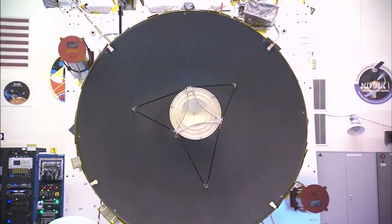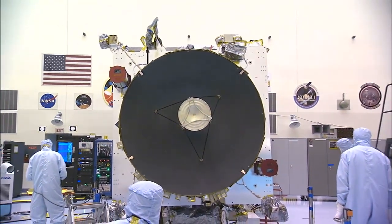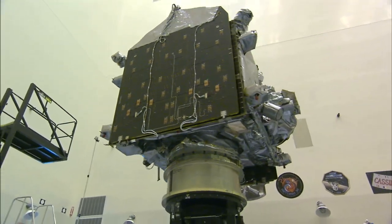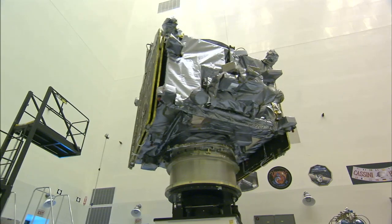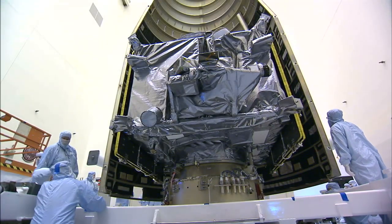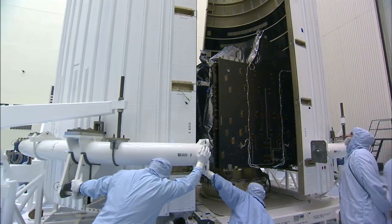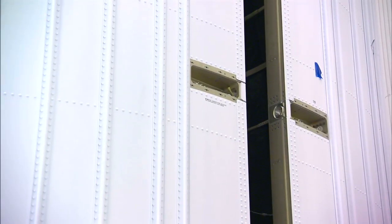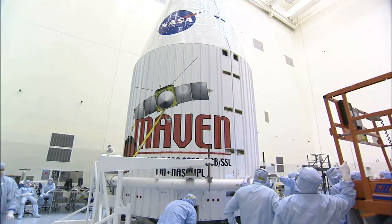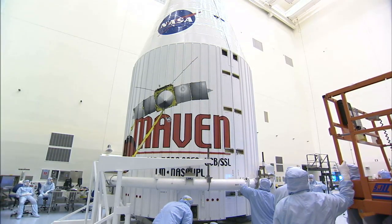At 37 and a half feet long and a fully fueled weight of 5,400 pounds, MAVEN is about the size of a family sports utility vehicle. Once final checks were complete at the payload hazardous servicing facility, the satellite was encapsulated in its payload fairing and prepared for the trip to the launch pad to meet up with the Atlas V vehicle.